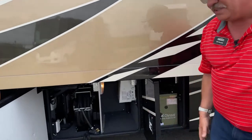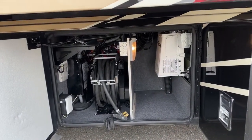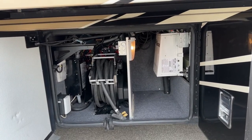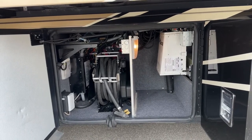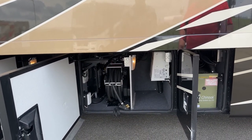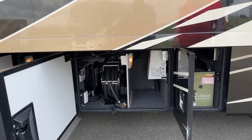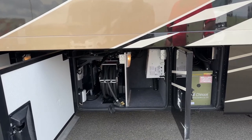Moving along, the white box right there is a 2,800-watt inverter. That inverter powers up specific points inside the unit in addition to the microwave oven. So you don't have to turn your generator on to do a lot of things inside — be it make a cup of coffee, cook something in the microwave, or run your CPAP machine back at the bed.